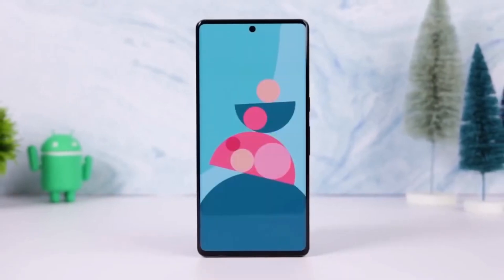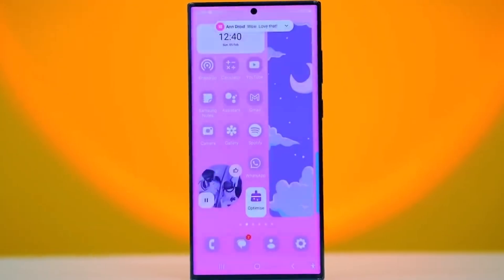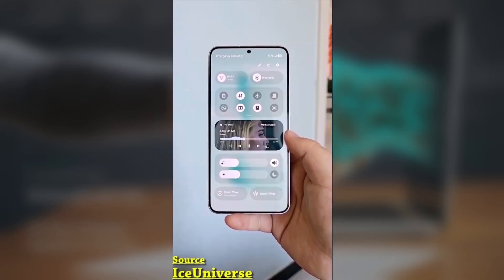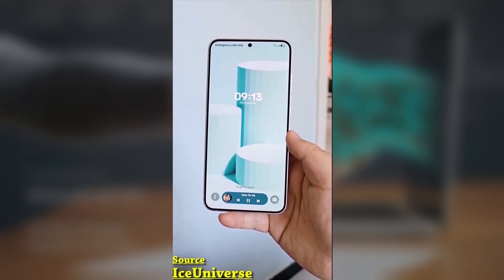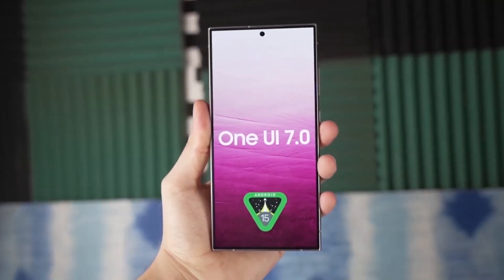Samsung fans, get ready! Some exciting updates are coming your way. The long-awaited One UI 7 update, based on Android 15, is finally rolling out to more Galaxy phones soon, including the popular Galaxy S23 series. Here's everything you need to know.